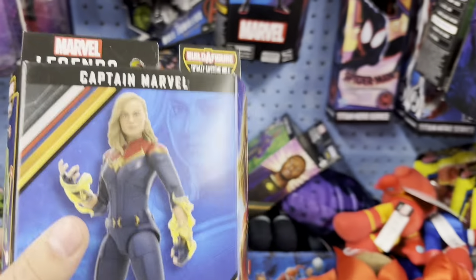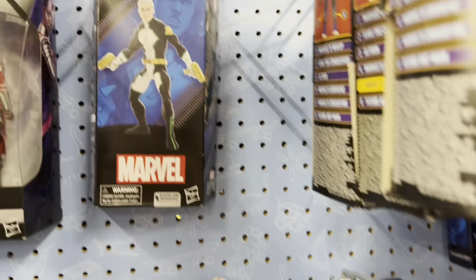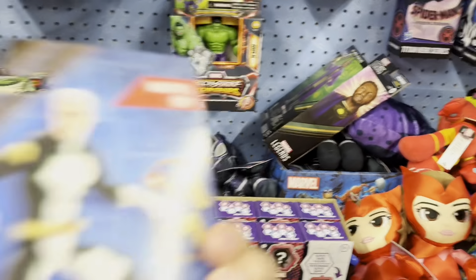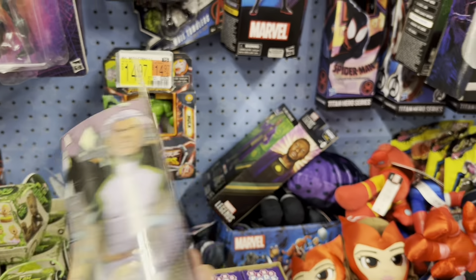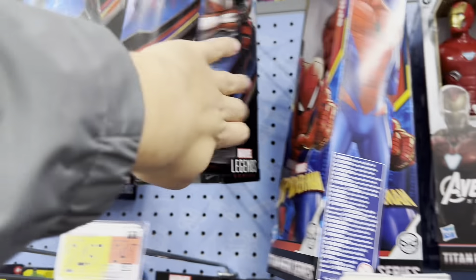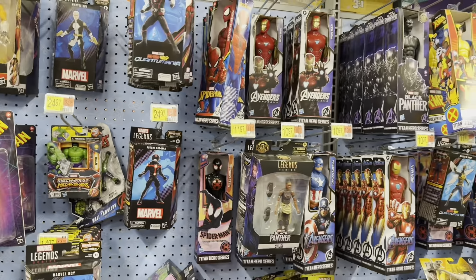There's Carol Danvers and Marvel Boy down here — looking pretty stunning but using a lot of pins on the figure. I'm not really thrilled about Marvel Boy. There's also Crossfire and Ant-Man — I would have gotten Ant-Man for seven bucks. The only one I really wanted was the Ultron and I don't see Ultron here.